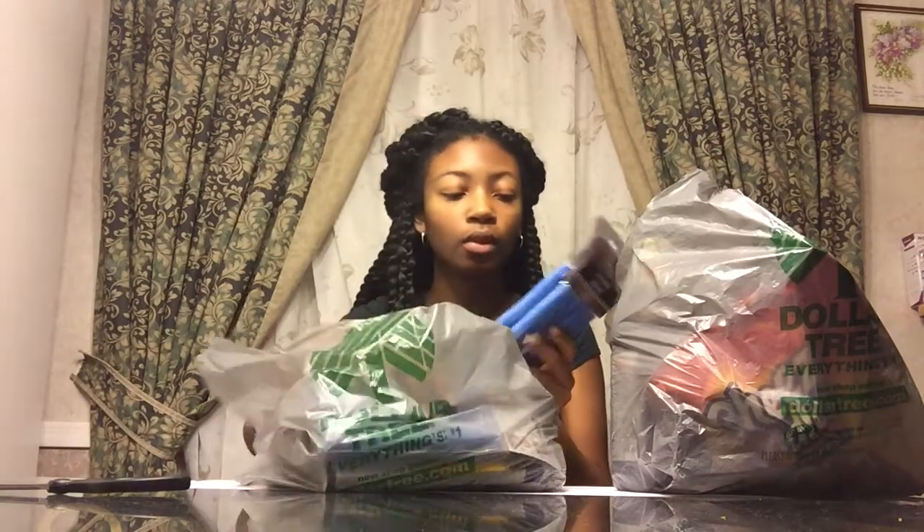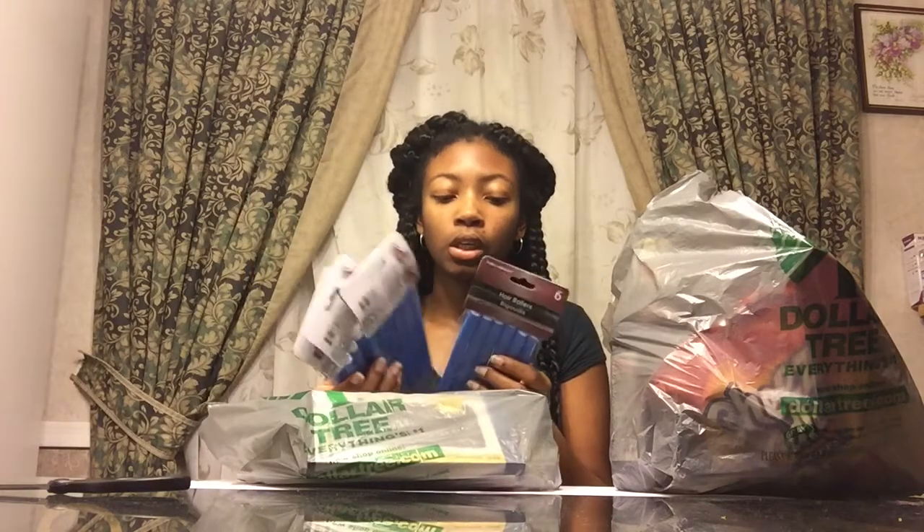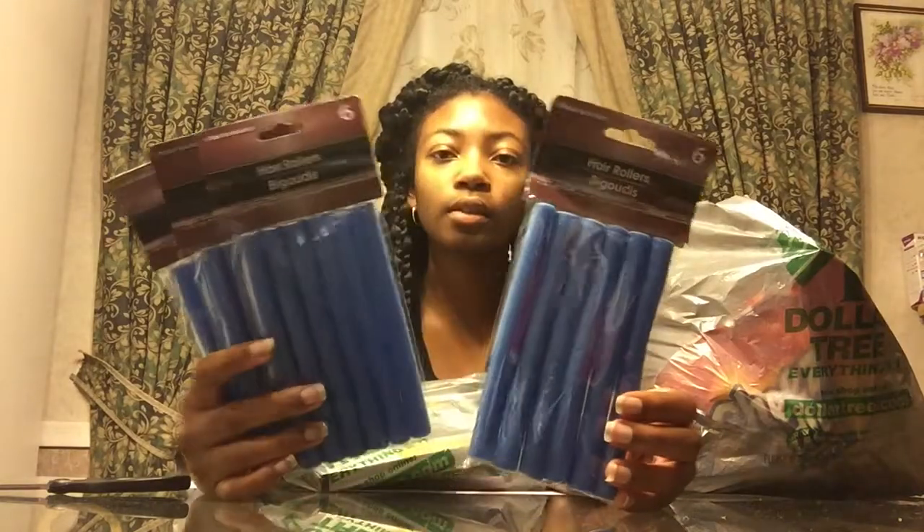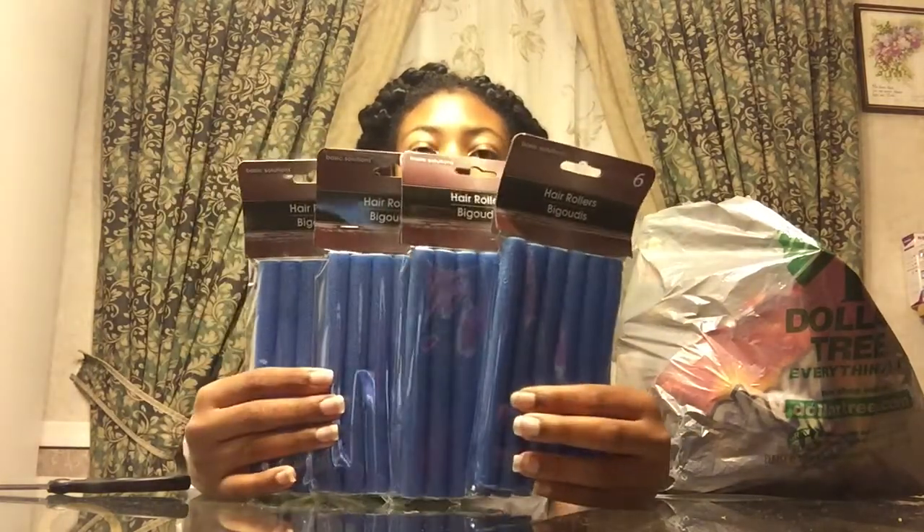Now this is just miscellaneous items. Let's start with the hair. I picked up some of these — I don't want to say knockoff flexi rods, but they're a dollar. Maybe they work great, maybe they don't. Some of them in the store were already broken inside the packages, but I made sure to get the ones that weren't broken. I picked up four of the blue ones, and this is what they look like — they're like the skinny ones. Got four of those.